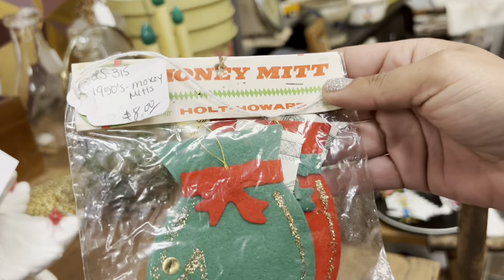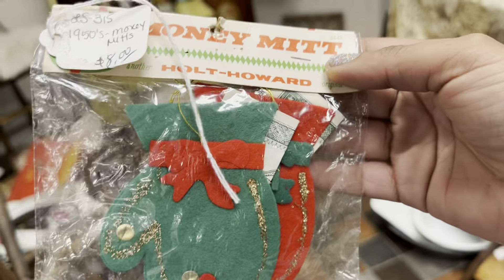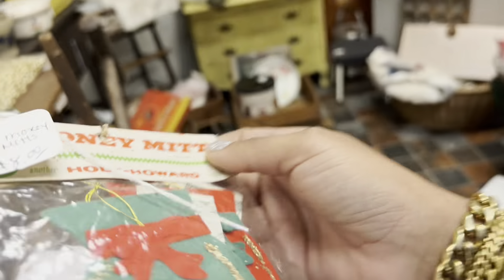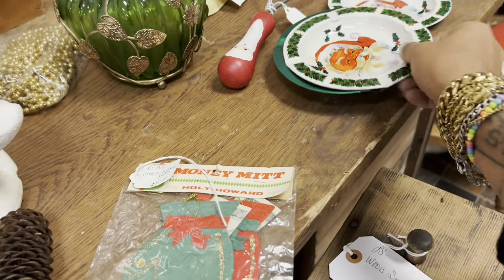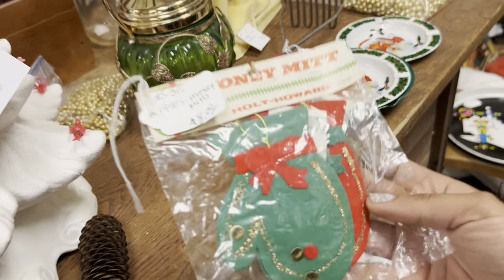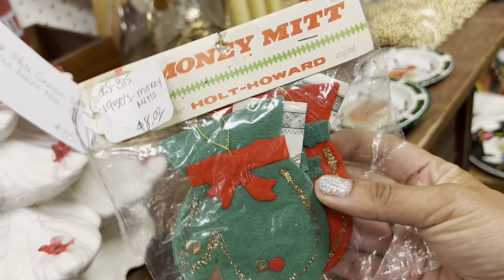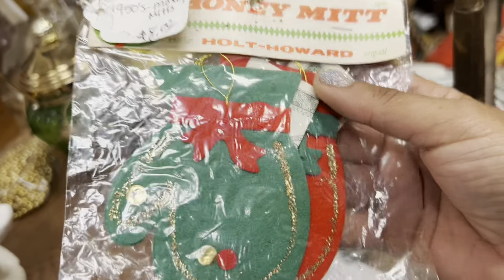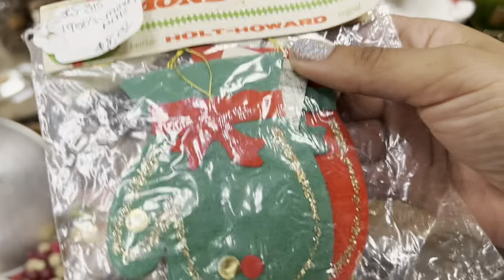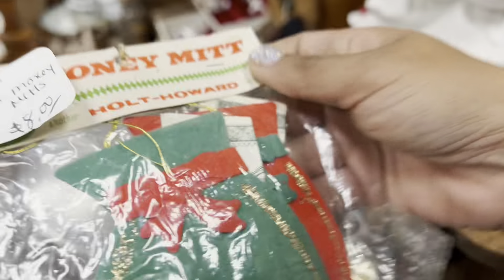Holt Howard — the money mitts. $8. Is there a discount here? I've had these a few times — that's actually a pretty fair price. And I really like these old tin ashtrays with the Santa faces on them. I've seen these in other versions and I like the other versions better. $8 is definitely fair, and the fact that it's in its original packaging could make a couple dollars off of it — they don't sell for as much as you would think.